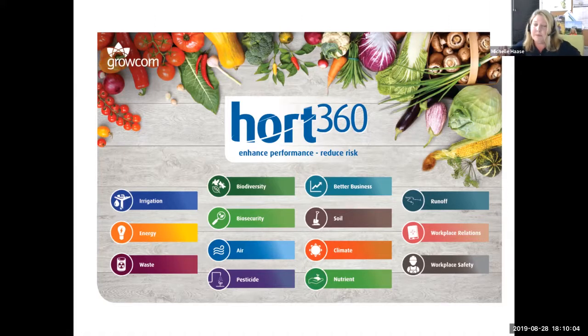Lindsay and I, and also Scott Wallace based in Toowoomba, are available to help horticulture growers with the BMP. There are also other Hort 360 facilitators based throughout Queensland — Lyn Nudsen is one of those facilitators, and then there's Rho Beverage based in Toowoomba.